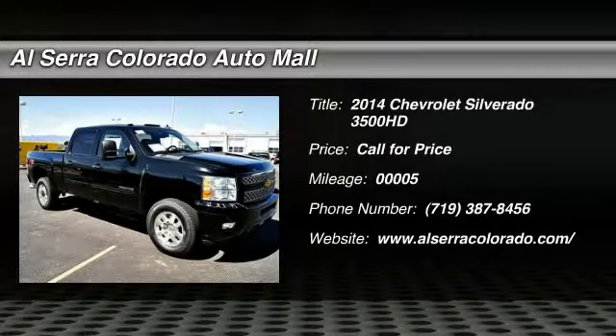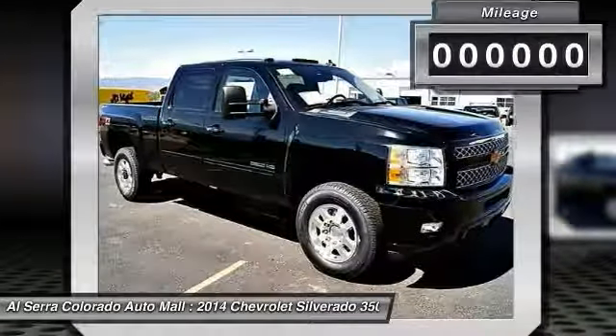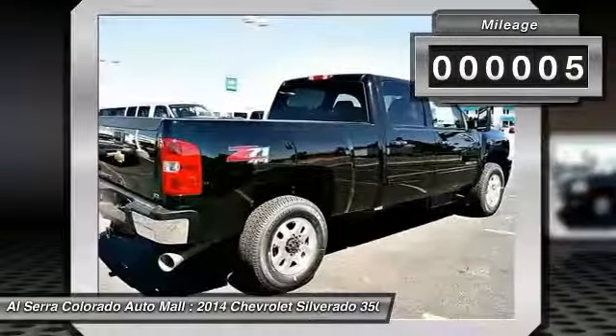The 2014 Chevy Silverado 3500 HD. Pros: everything. Cons: nothing. This vehicle has less than 100 miles.